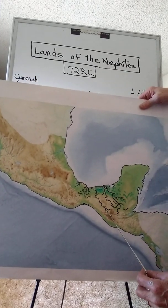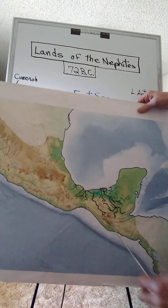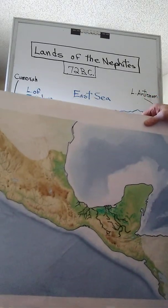And then of course they attacked from the southwest quarter through Manti. Those were the two entry points into the land of the Nephites. And there you have it.